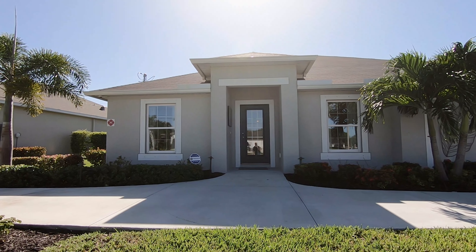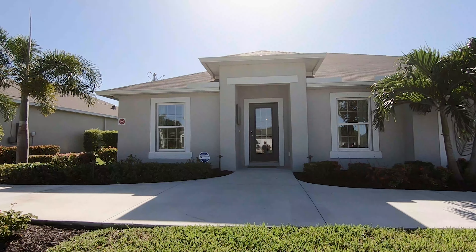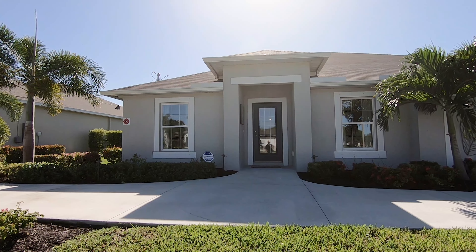Welcome back to another Cape Coral online tour. Today we're in Cape Coral, Florida, looking at model homes. This is another one of those beautiful homes from Holiday Builders that I showed you in another video.